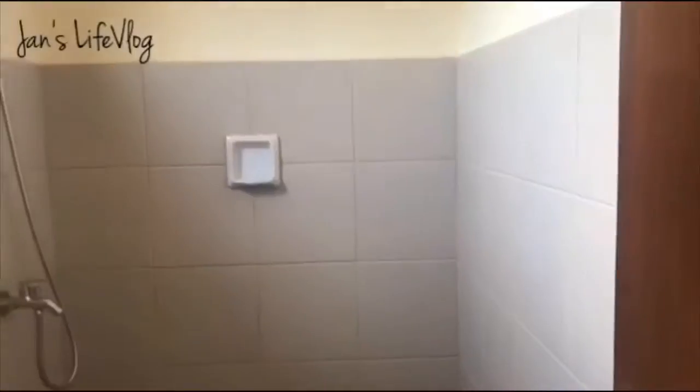Ito yung bathroom sa taas. We will change the tiles — or add tiles lang to make it two-tone. Then we will also change the shower to one with hot and cold.